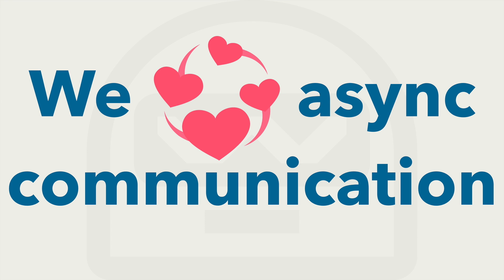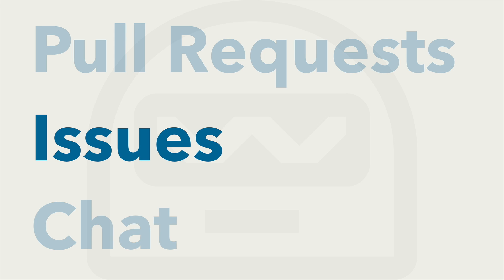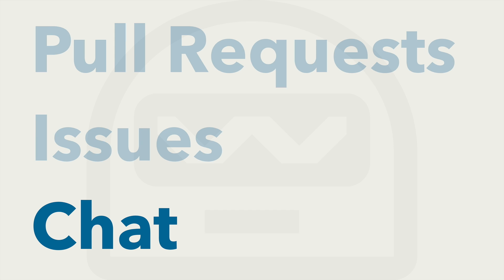Because of this, we love asynchronous communication, and we have three primary ways of communicating with each other. Pull requests, which lets you tell others about changes you've pushed to a repository on GitHub. Issues, which are used to track ideas, enhancements, tasks, or bugs for work on GitHub. And chat, which we use for normal conversations or non-work chatter.